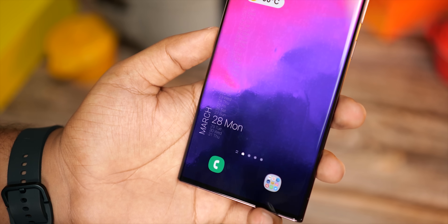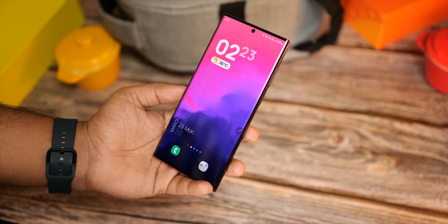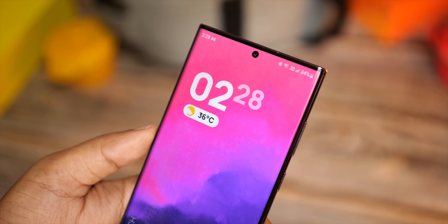For all the latest updates on the Galaxy S23 Ultra, be sure to subscribe, and as always I'll see you tomorrow. Peace out.